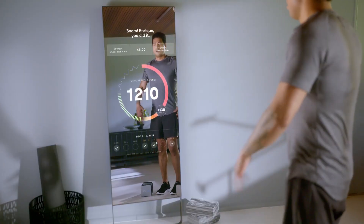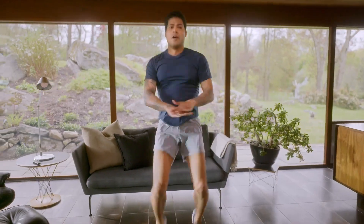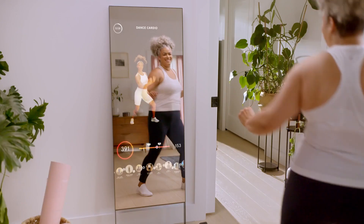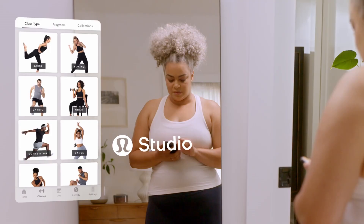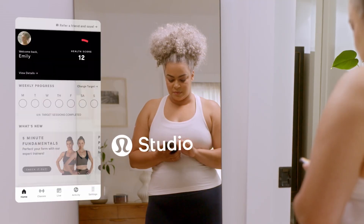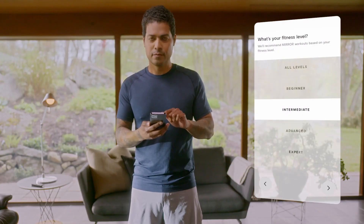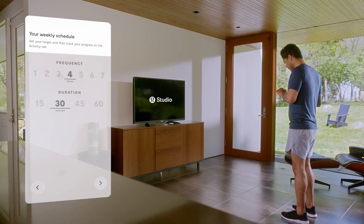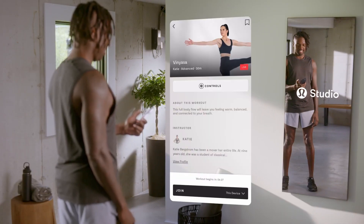Let's talk about the value of Mirror Fitness. While there's an initial cost, think of it as an investment in your long-term health and well-being. With Mirror Fitness, you're getting the expertise of personal trainers, the convenience of a home gym, and the support of a community — all in one package. With its diverse workout options, live interaction, personalized guidance, and space-saving design, Mirror Fitness offers a truly immersive and effective fitness experience. So, are you ready to step in front of the mirror and embark on a journey to a healthier you? For your convenience, we included an Amazon link to Mirror Fitness in the description below. Thanks for tuning in, and until next time, keep pushing your limits with Mirror Fitness.